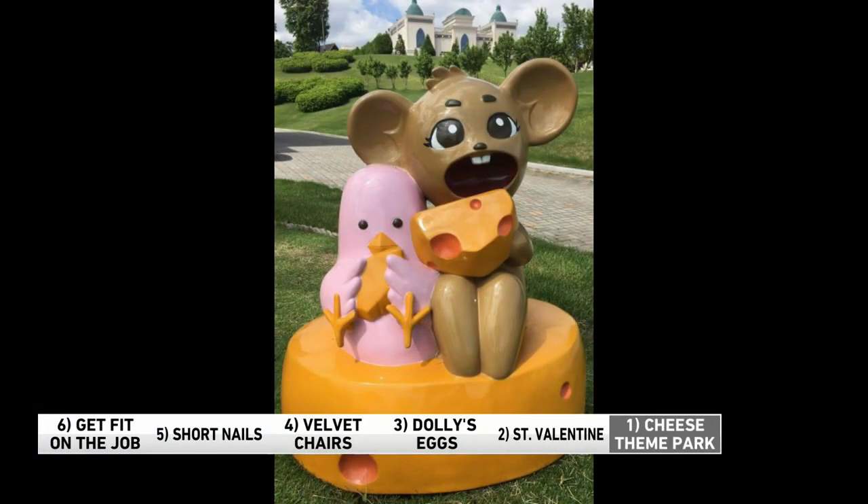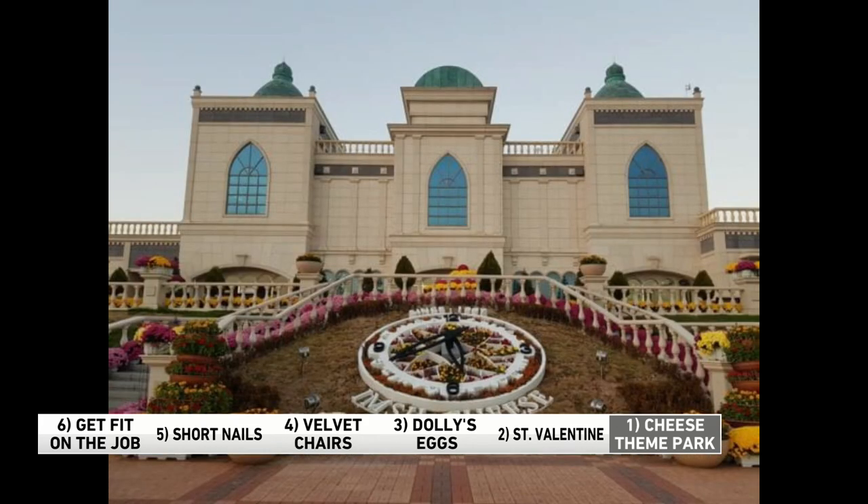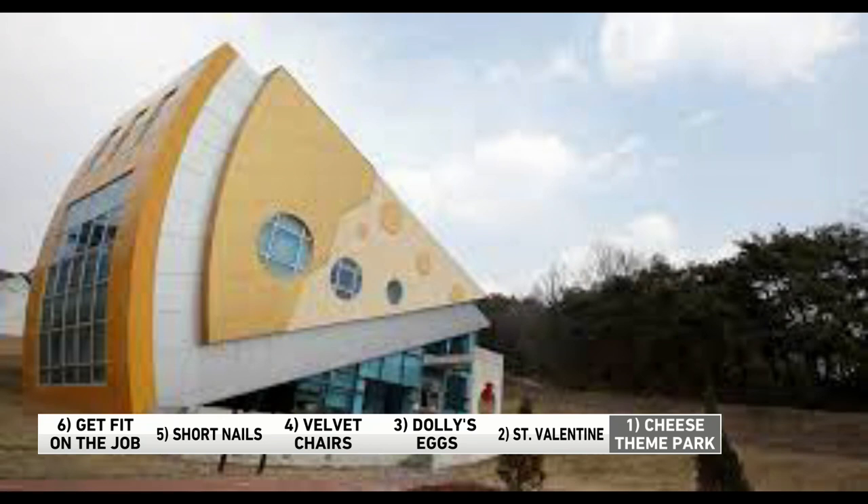Number one: there's a theme park devoted entirely to cheese. It's a 32-acre park in South Korea. Visitors can learn about cheese, make their own, and eat all the cheese they can handle. There's even a slide that takes you directly into the cheese playland. The park opened in 2004. And here's an interesting fact: in 1958, a Belgian priest came to South Korea, brought his goats, and taught the locals to make cheese — and that's how it was first introduced to South Koreans. That's the six at six.